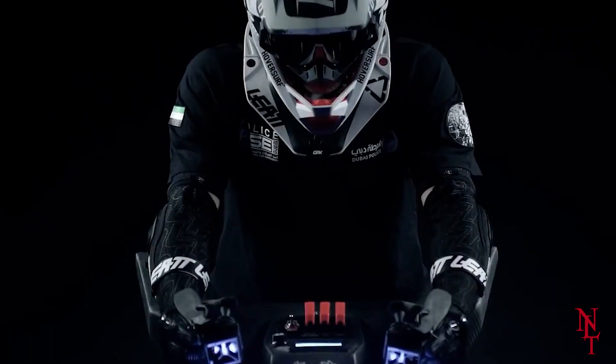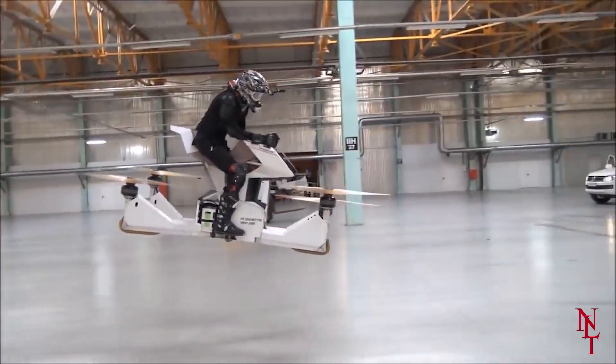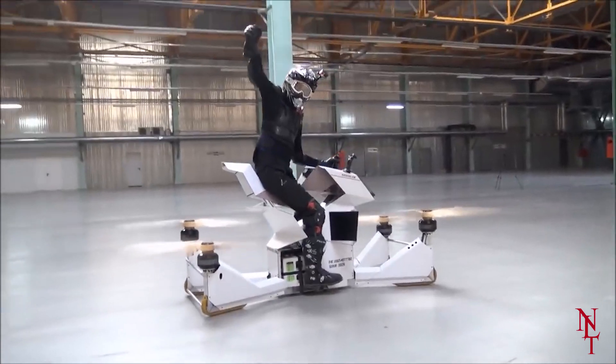Currently, the battery life maxes out at 25 minutes before needing a recharge, so although the ride will be full of fun and thrills, it won't be very long — at least not for now. If you want to take your biking experience to the next level, you should definitely check out the HoverSurf Scorpion 3.